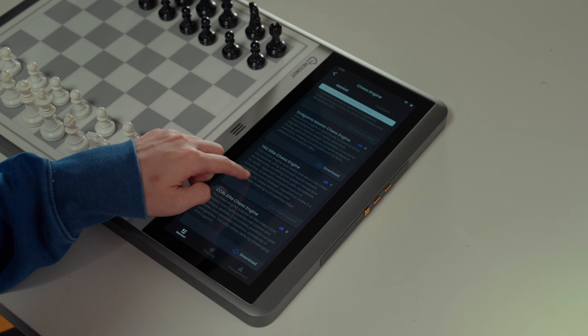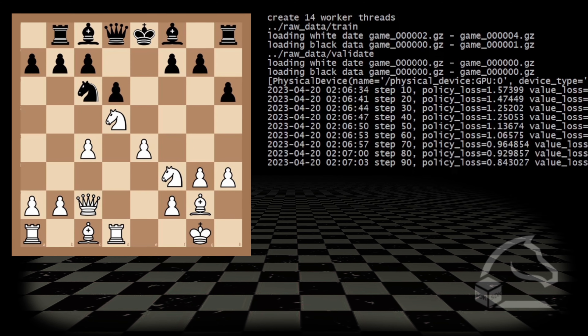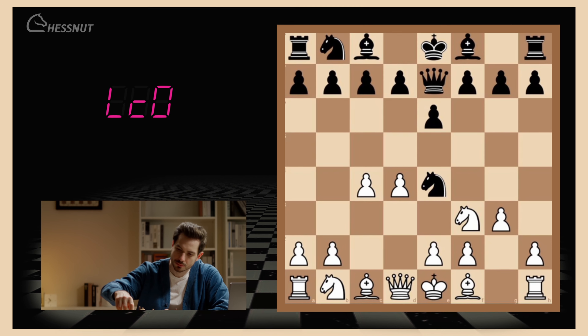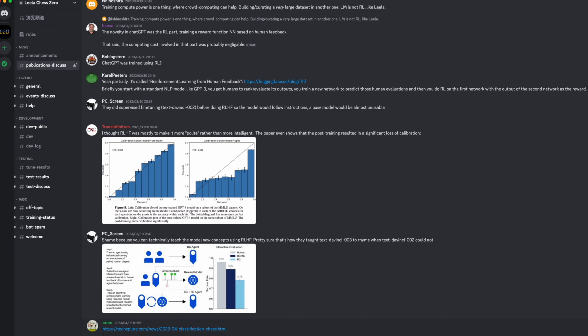Chessnut EVO will also have an open software ecosystem. You can download your favorite apps from the built-in marketplace or develop your own applications using our open SDK. We've also integrated with the LC0 platform, where you can download the latest and most exciting chess engines.